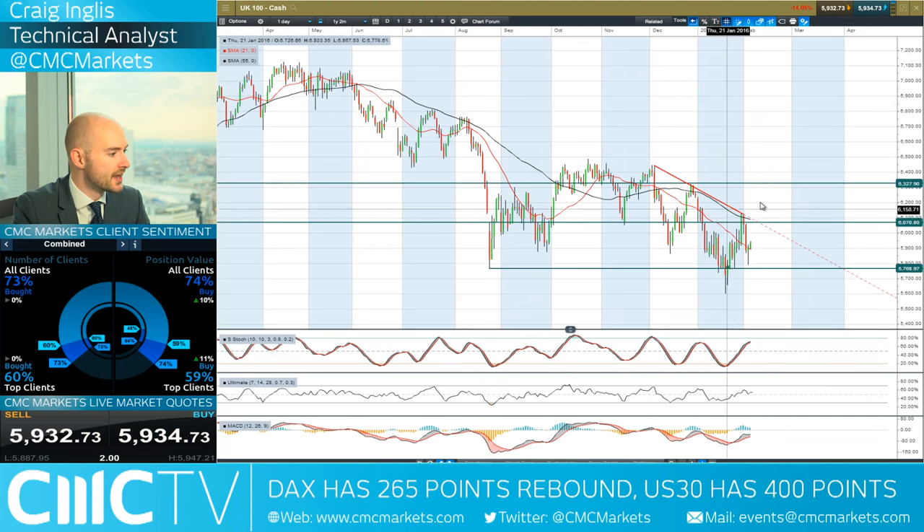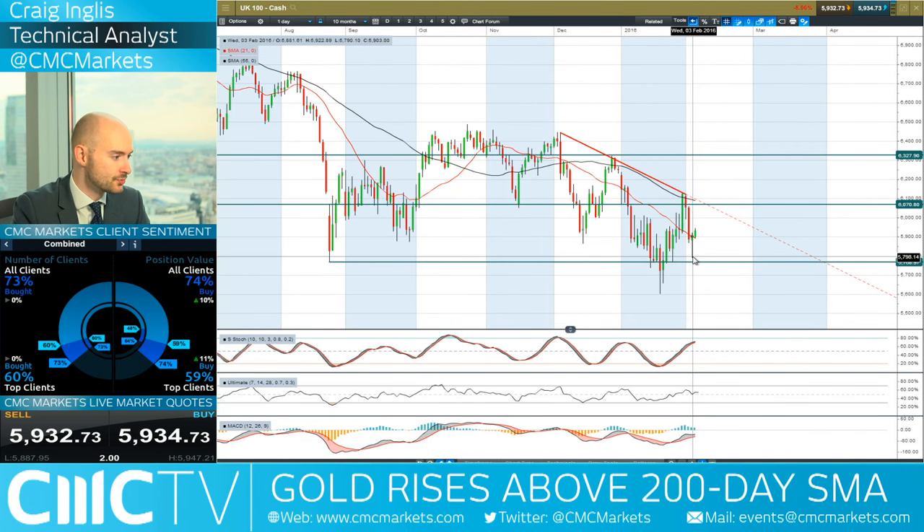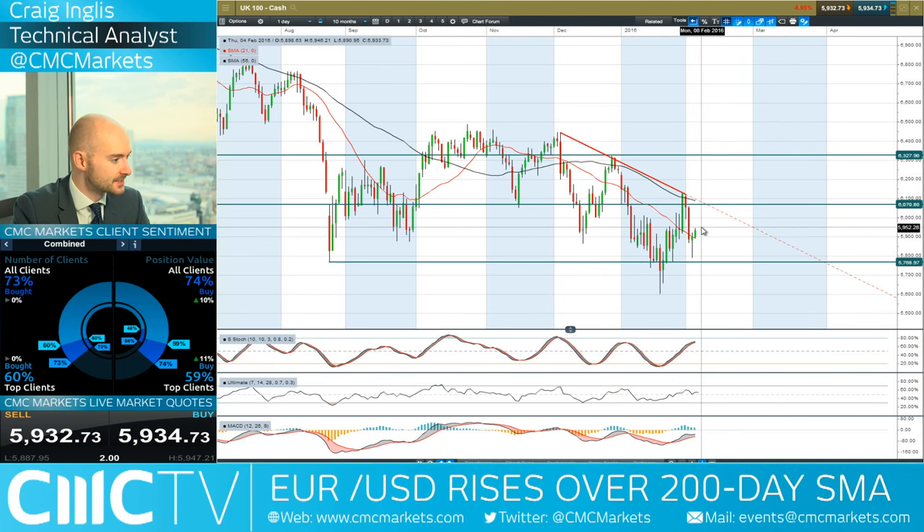Moving on to the UK 100 — the US 30 did have a 400-point rebound from its lows yesterday. We managed to come off quite far from the lows, with a little increase and a little further bullish momentum this morning, but nothing spectacular.